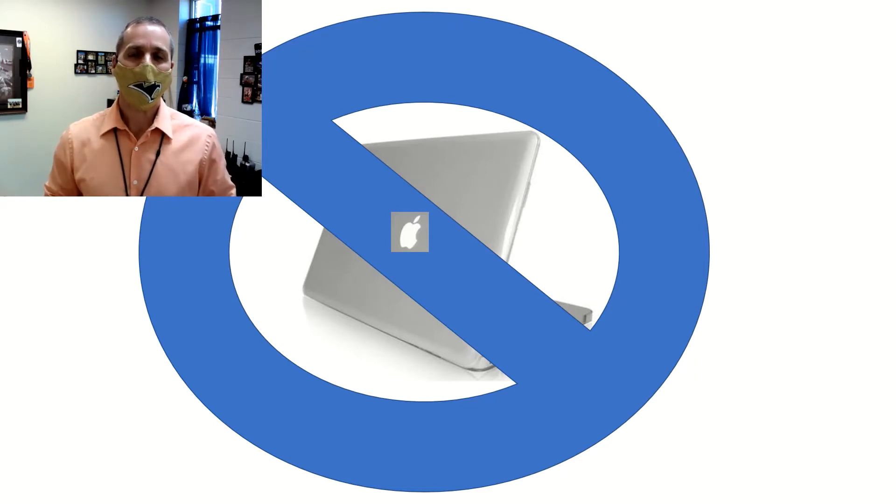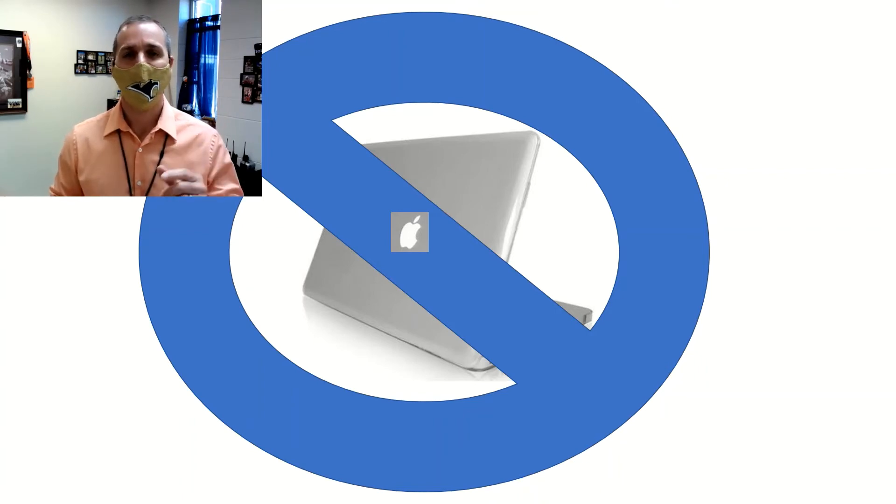Students, if you have a Mac computer or any Apple product, it will not allow you to take the ACT on that device. If you'll email me as soon as possible, or notify us when you arrive, we can get you a separate computer — either a laptop or a spot in one of our computer rooms. Any Mac or Apple product is not compatible.